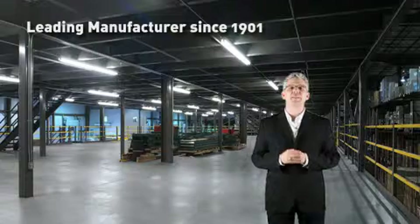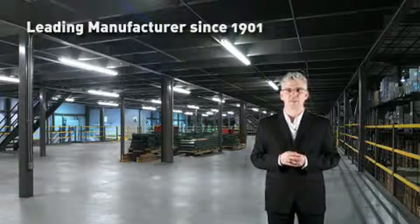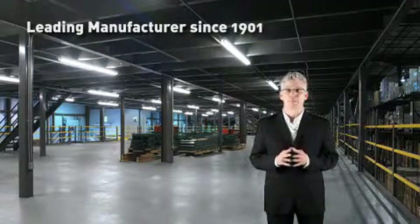Kogan has been a leading manufacturer since 1901. Over 100 years of manufacturing experience goes into every product Kogan makes, providing the material handling industry with quality, innovative products at the most competitive prices.